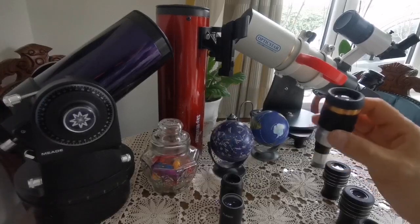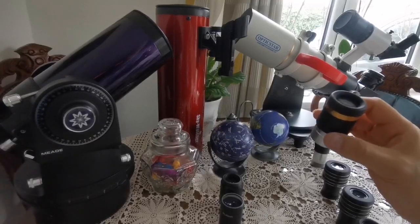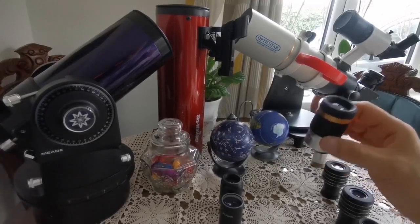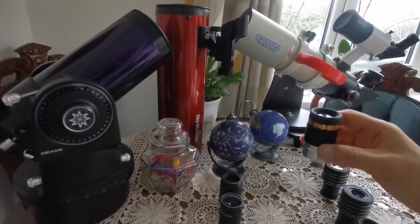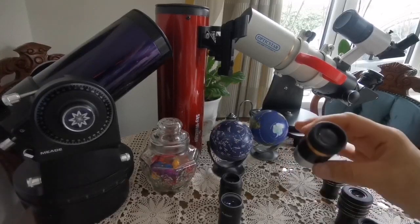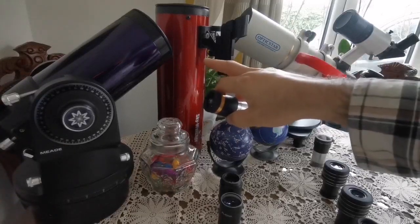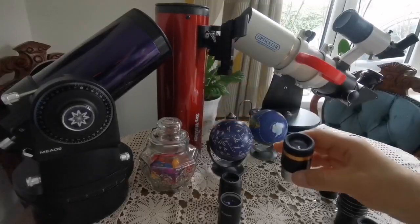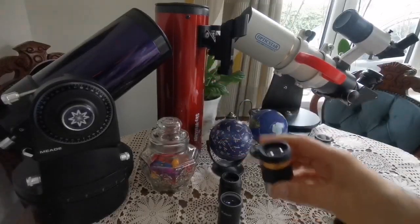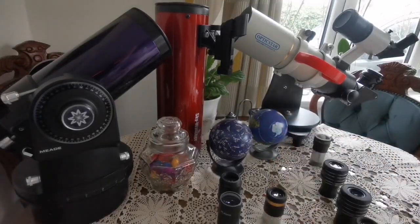I recommend this eyepiece for any telescope with a focal ratio above f/7. I don't recommend it for fast telescopes like f/5 Dobsonians. However, for Schmidt-Cassegrains, Maksutovs, normal Newtonians, refractors, a four-inch Newtonian, an ETX-90, or a three-and-a-half-inch Maksutov, it's perfect — anything above f/7.